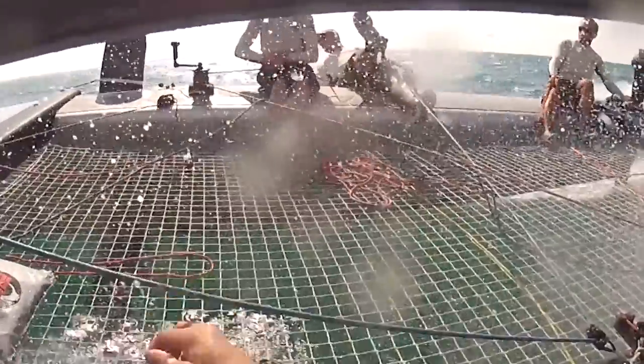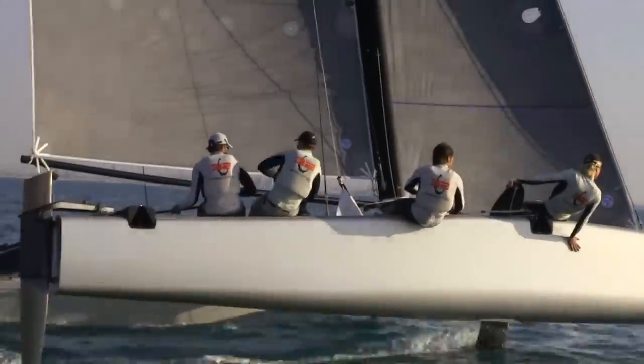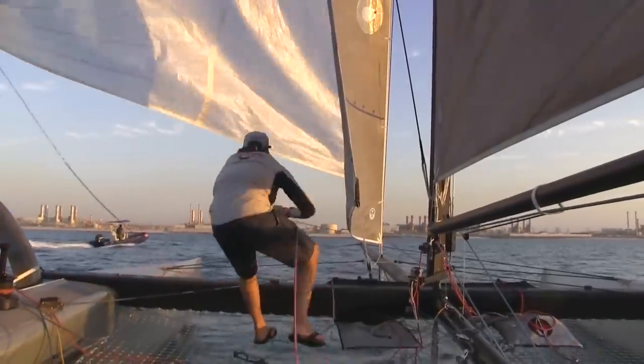It has much more freeboard than a lake boat, than a typical lake racer of the same size. There are some lake racers more or less the same size that have much less freeboard, and we have more volume.